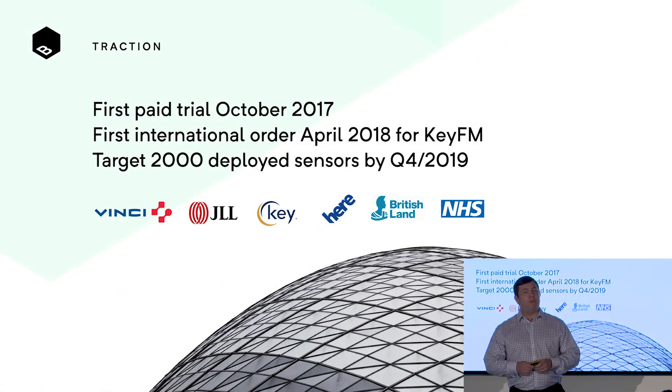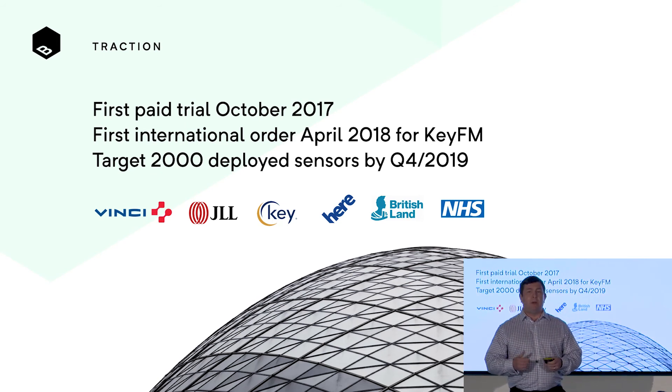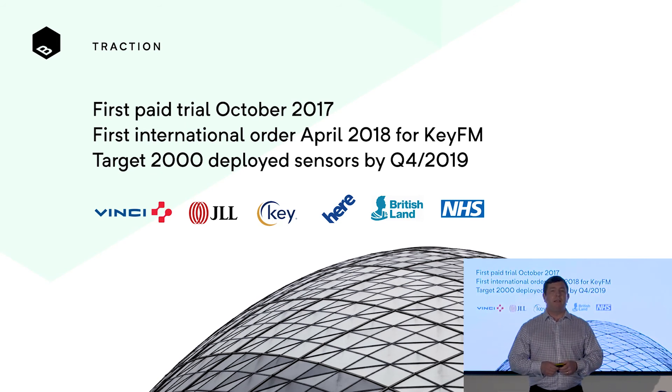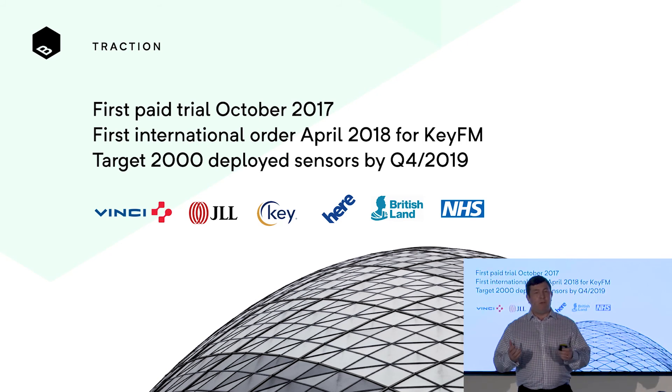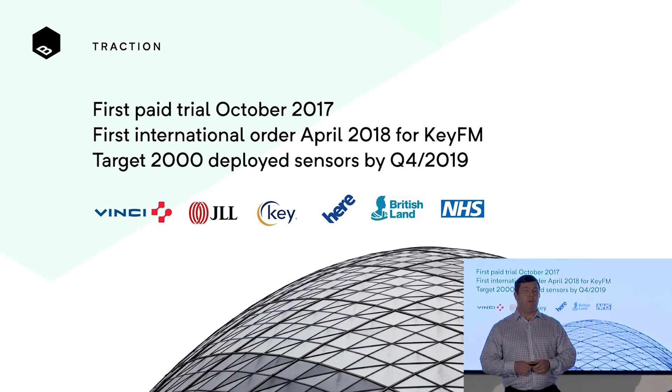We've had an amazing response from the industry, with some industry heavyweights lining up for commercial trials with our product — companies like JLL, British Land and Vinci. We had our first international order just a few days ago, and we're aiming to ship 2,000 of our devices by Q4 2019.